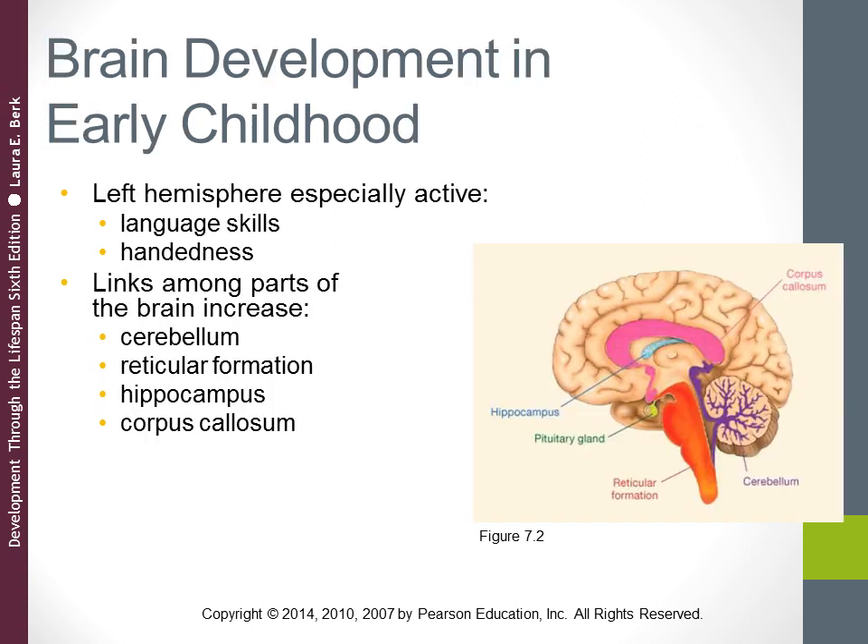Other parts of the brain are also very active in early childhood. The cerebellum, which is particularly active in balance and control of motor movement, sees its fibers linking it to the cerebral cortex continue to grow and become myelinated. Myelin is the fatty tissue that surrounds axons in the brain and allows neurons to communicate more quickly. Myelination continues from birth through the preschool period, contributing to gains in both motor development and thinking.